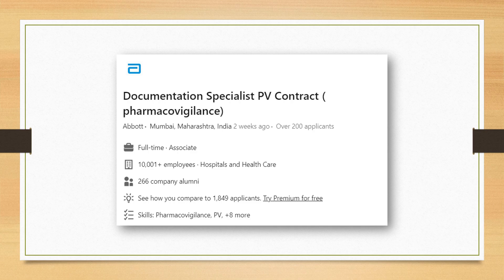For those interested in pharmacovigilance, there is an opportunity from Abbott, which is one of the good companies. The role is for Documentation Specialist for pharmacovigilance contracts. You'll get to learn a lot with a big company like Abbott and start your PV career.